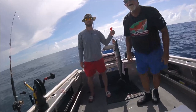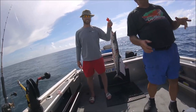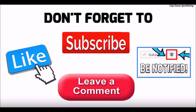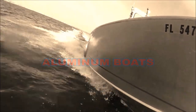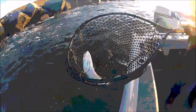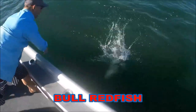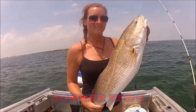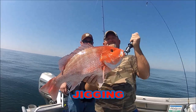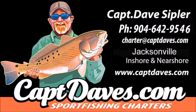You say to yourself, 'Hey, I moved to Florida just to catch fish here.' I moved all the way here just to catch fish. I want to go fishing cause it takes my stress away. I want to go fishing, try and catch my blues away. I want to go fishing, I don't want to watch the clock. I don't ever want to stop.